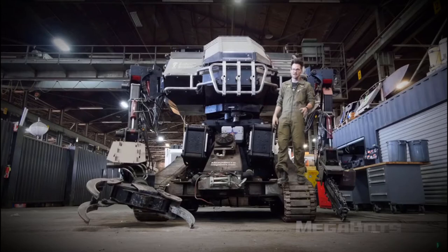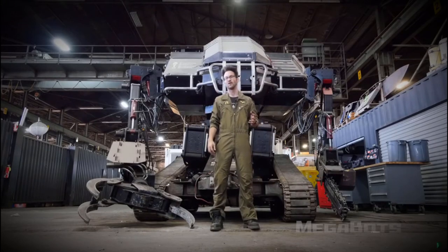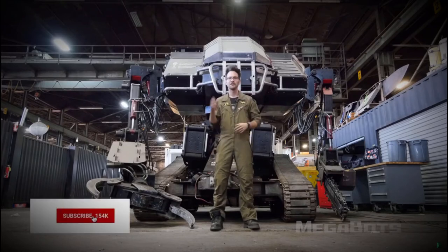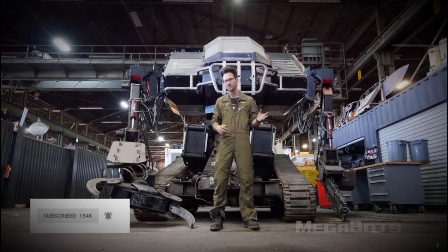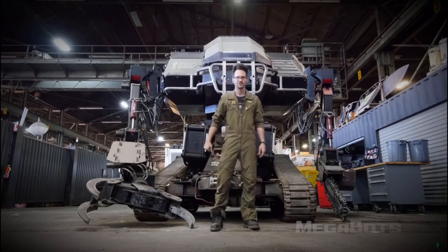Again, when the robot sells, I'll be making a video about who it's being sold to and what it'll be used for — you don't want to miss that. So if you're watching this on YouTube, subscribe and hit the bell. And if you're watching this on Facebook or IGTV, make sure to enable post notifications. Alright, on to part two.